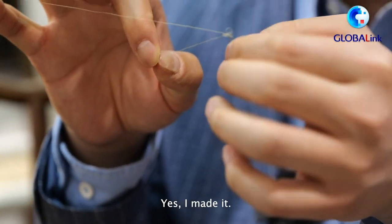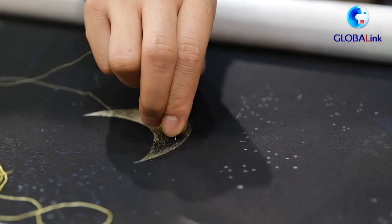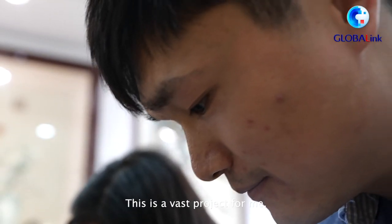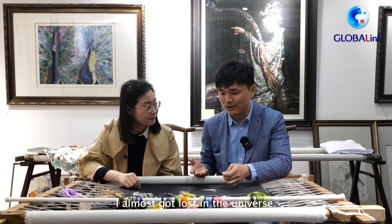I made it! This is a vast project for me, and I almost got lost in this universe.